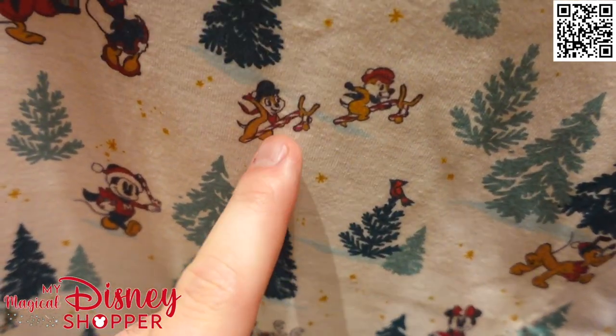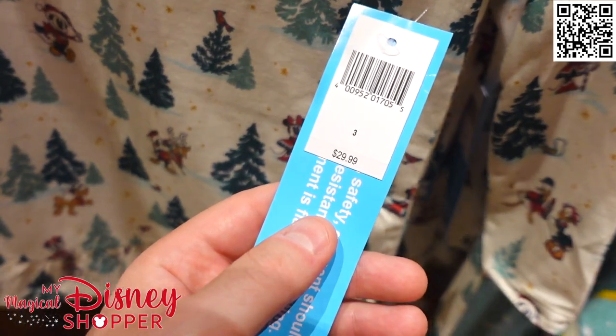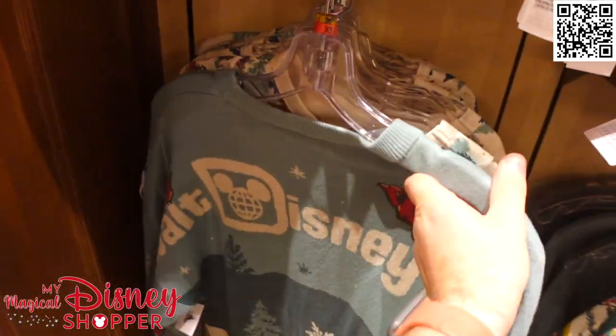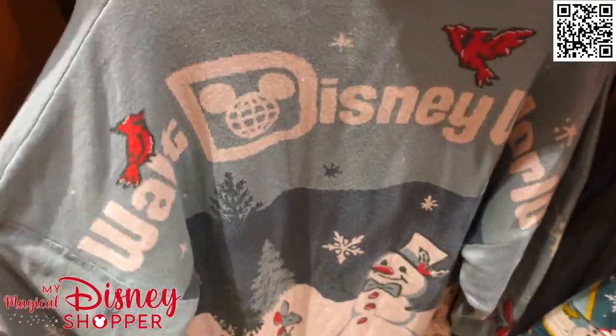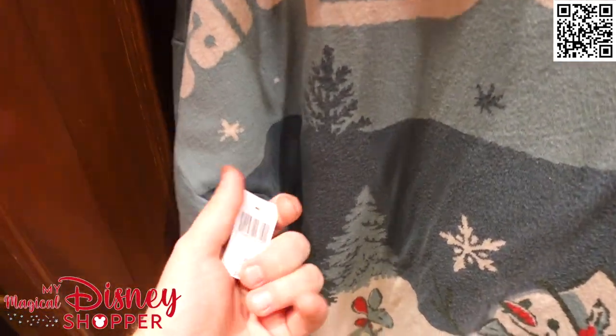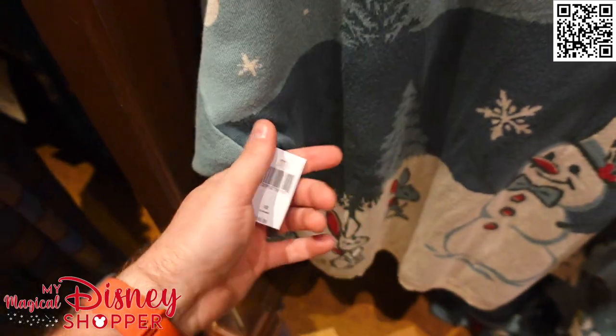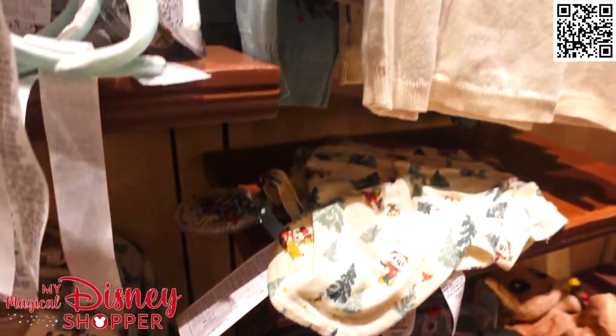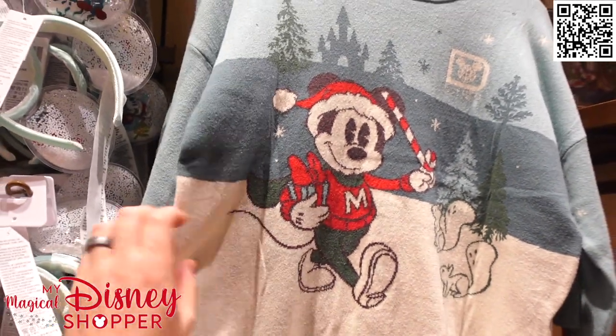This year's spirit jersey is a sweater style with Mickey on there — a couple of squirrels, he's twirling a candy cane having a good time, with Walt Disney World on the backside and some cardinals on it too. Those are $99.99, so $100 for this, but it is more of a traditional sweater and not your normal spirit jersey, which explains the higher price. They have this in kids and adults so you can match.